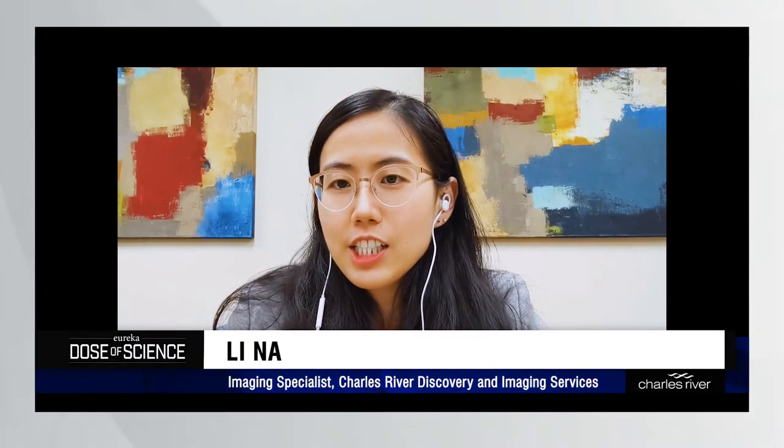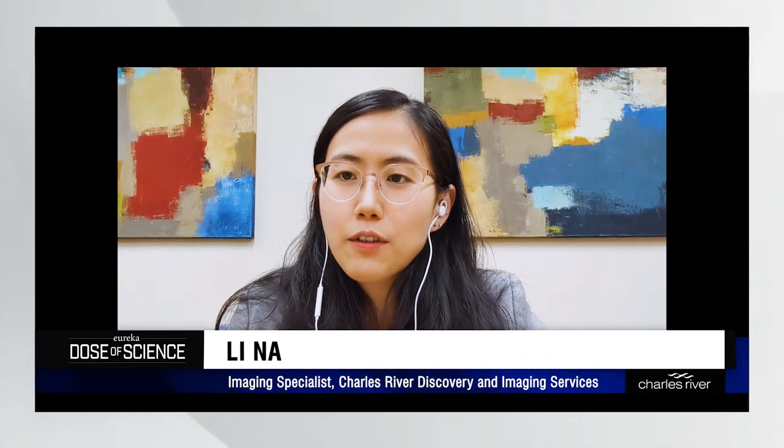Hi, my name is Lina, a research scientist for Charles River Discovery Services, and we are watching A Dose of Science.